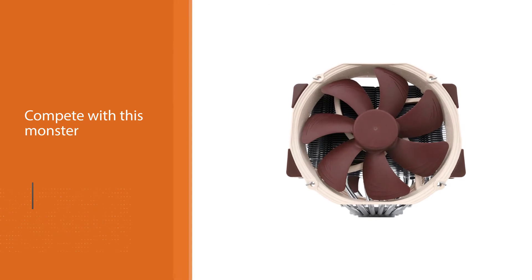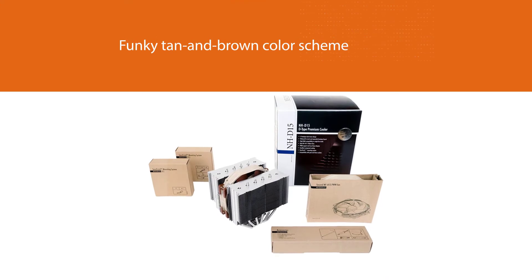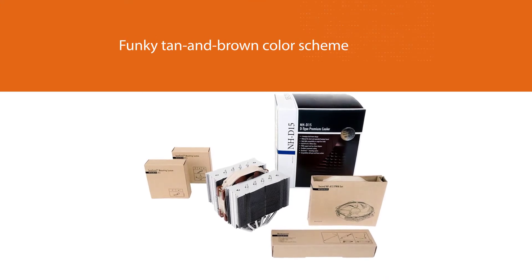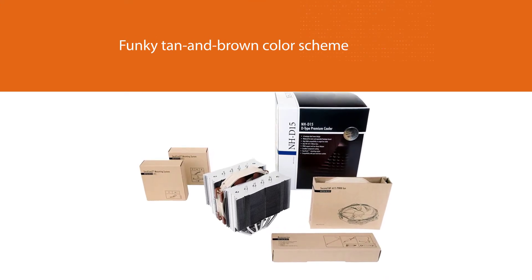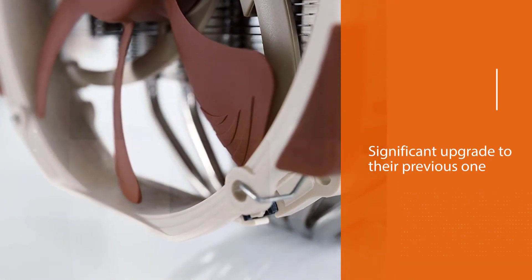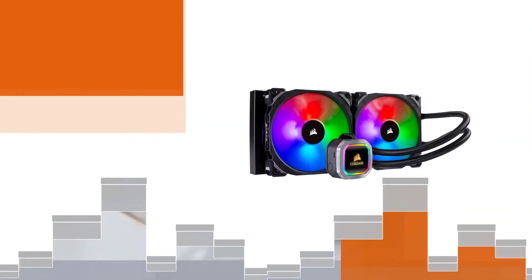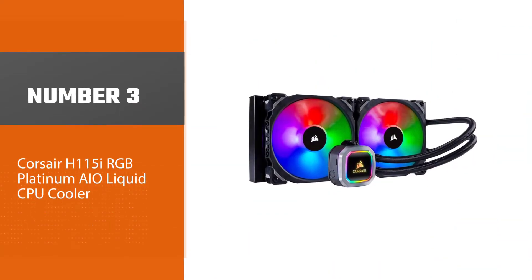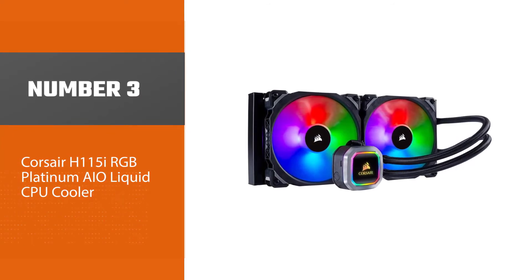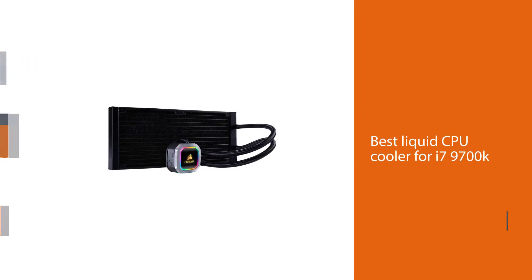Many air coolers are saturating the market today, but if you want the best CPU cooler for the Intel Core i7 9700k, it's hard to compete with this monster. Right away you'll notice the funky tan and brown color scheme.